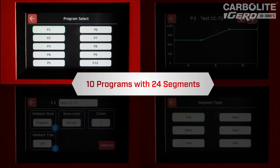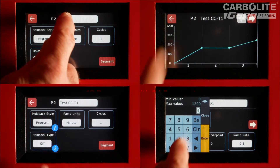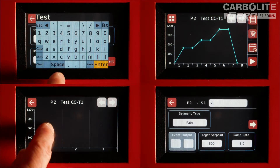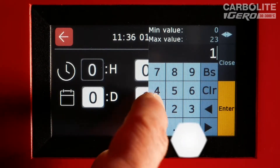Featuring 10 program slots, each with 24 segments and a range of configurable options, the CC-T1 takes the complexity out of programming. A real-time clock enables accurate program scheduling.